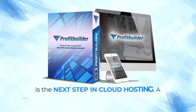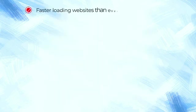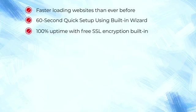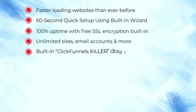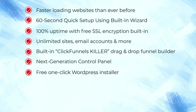ProfitBuilder is the next step in cloud hosting. A revolution like no other that enables you to enjoy faster loading websites than ever before, 60-second quick setup using built-in wizard, 100% uptime with free SSL encryption built-in, unlimited sites, email accounts and more, built-in ClickFunnels killer drag-and-drop funnel builder, next-generation control panel, free one-click WordPress installer.